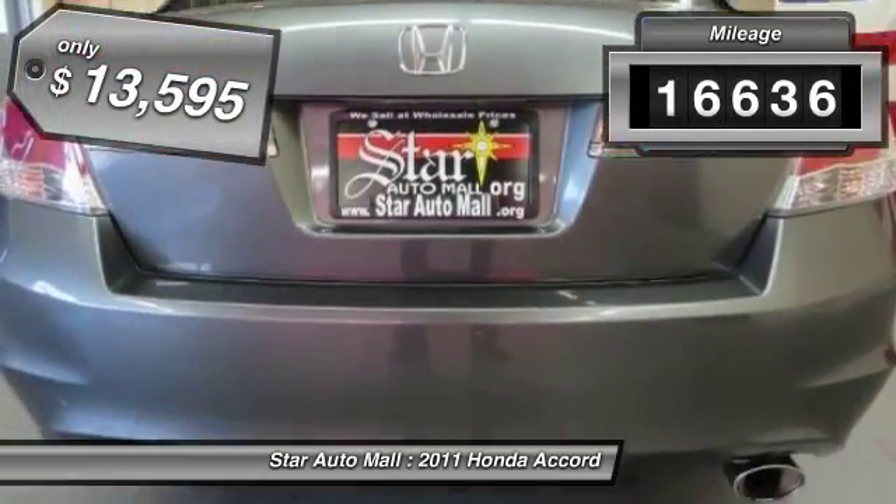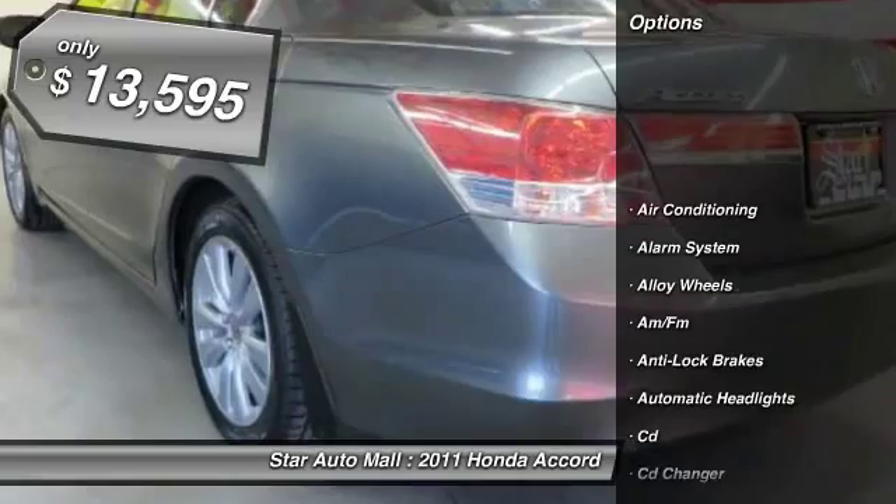This vehicle has less than 20,000 miles and is priced below $15,000.